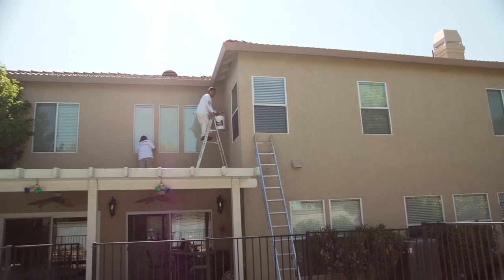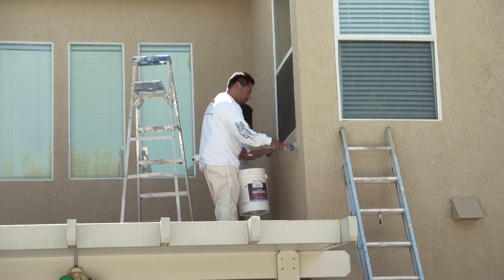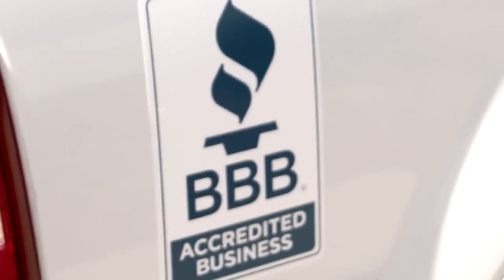We offer the longest warranties in the industry and are licensed, insured, and bonded, and have an A rating with the Better Business Bureau. Diamond Star Painting.